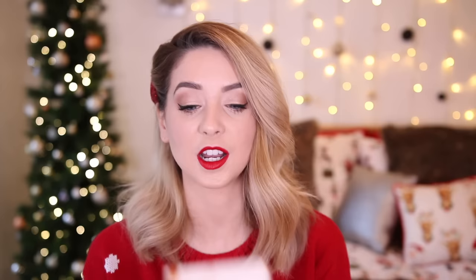Last in the beauty category is this — it's Neom, quite a luxury brand with a slightly higher price point. However, this is under £20 and it's the cutest little stocking filler ever. This is the Neom Organics 'All I Want for Christmas is a Moment of Calm' Bath, Shower Oil and Balm Collection. Inside you get a little de-stress hand balm and a bath and shower oil. These oils are incredible — it smells so good. If you know someone who needs a moment of calm at Christmas, I'm pretty sure they would love to receive this.